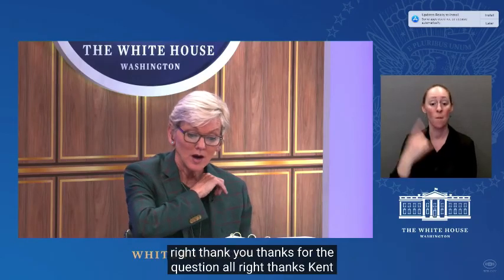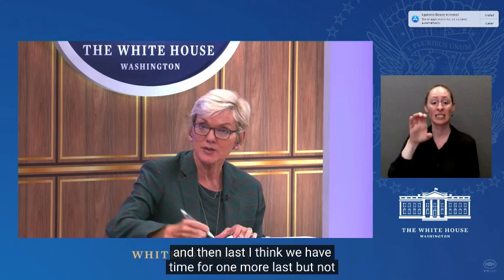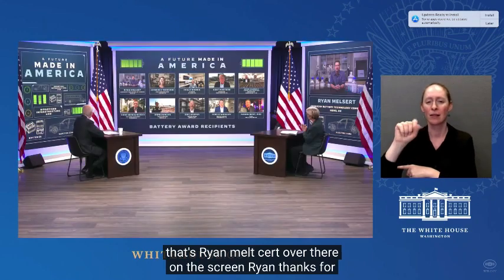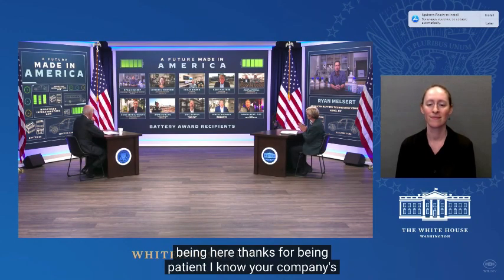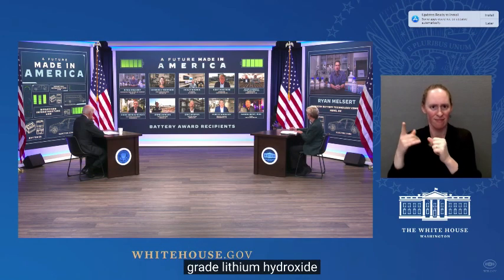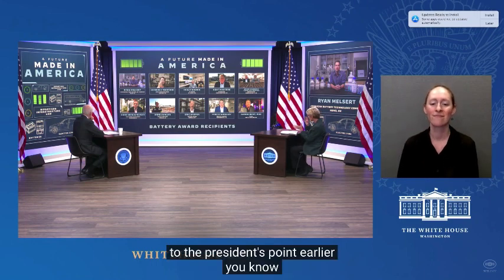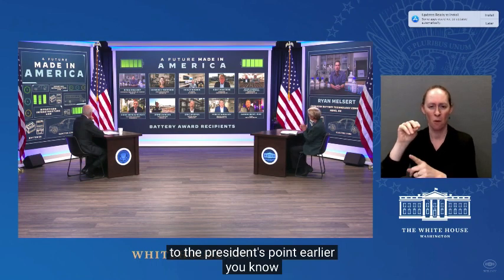Last but not least, we have CEO of American Battery Technology Company, Ryan Meltzert, over there on the screen. Thanks for being here and being patient. I know your company's working on a new technology to produce battery-grade lithium hydroxide. Maybe you can describe for us what that means and what the technology could unlock for electric vehicle battery production in the U.S.